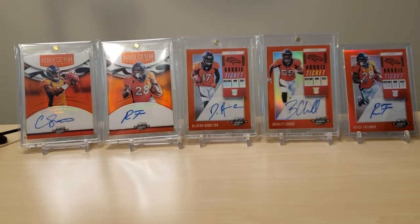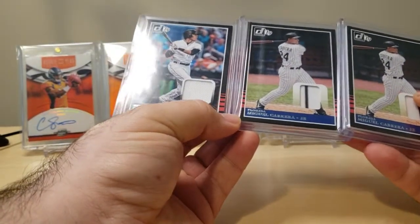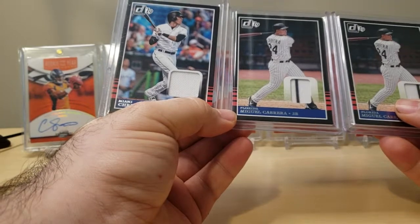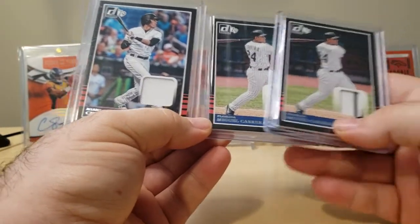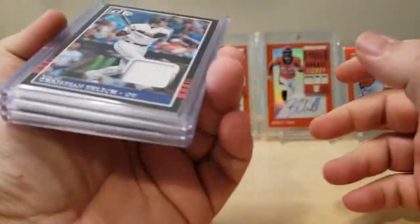I was also in a Random Teams Donruss baseball break. Not a big baseball collector, but it was cheap, and I was kind of bored so I got into one. Just got two Miguel Cabrera patches and a Christian Yelich patch. Nothing numbered, nothing crazy. That's what happens when you get the Miami Marlins.